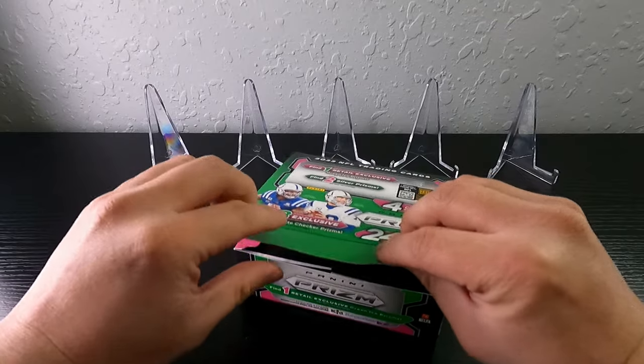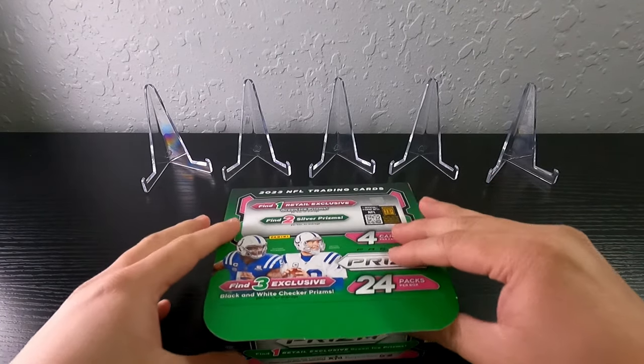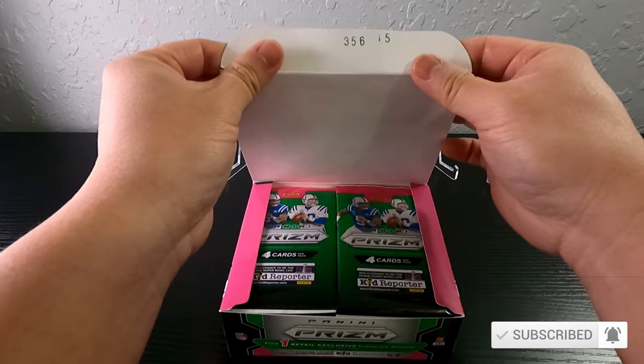I know that I'm starting back up and it's starting to see a little bit more traction on my videos, so I appreciate everybody who has been tuning in. Don't forget to like, subscribe, and comment — it means a lot to me. Box number 356-15.